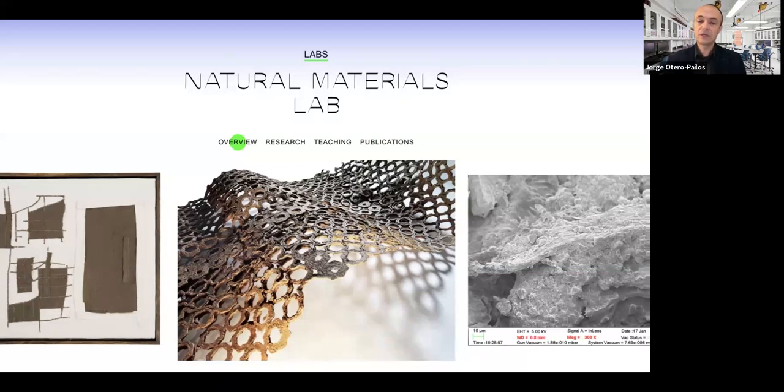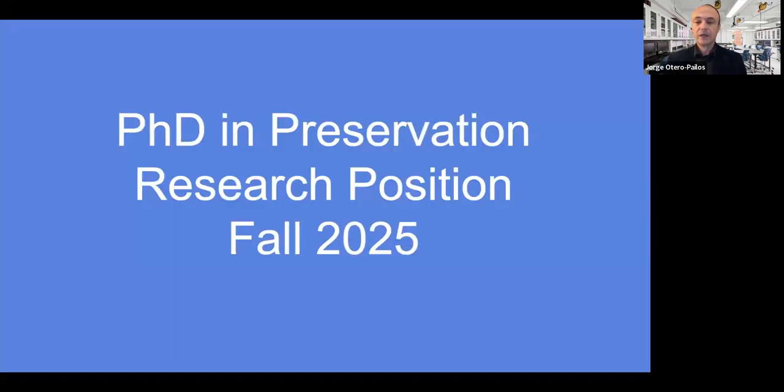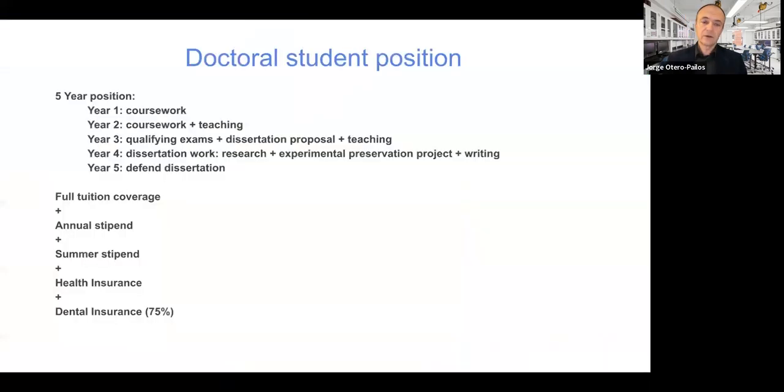Materiality is a really important part of our approach to preservation and technology. We encourage you, as you think about your application, to think about how you might connect to some of these facilities or how you might use these existing resources in your research. Now let's dig in a little bit more into the details of the preservation program.